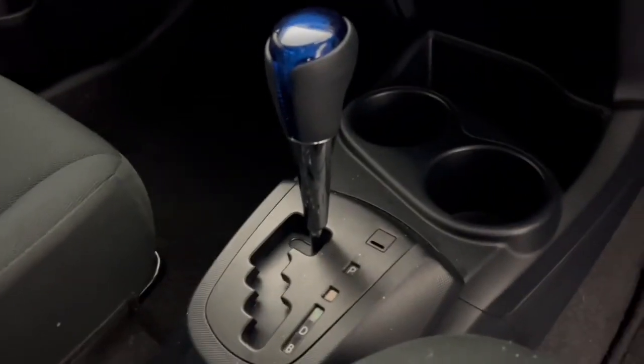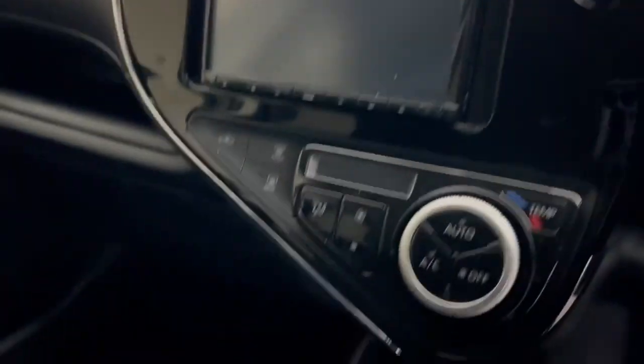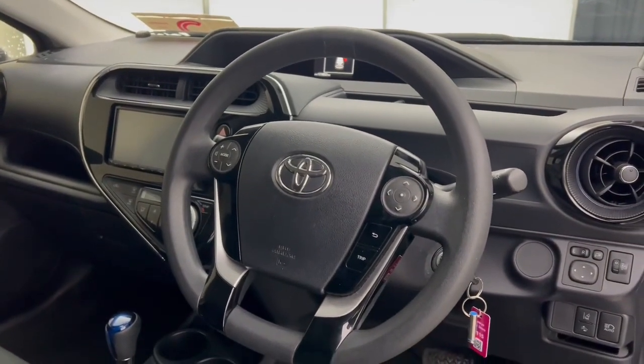You have the automatic gearbox, full screen and digital dash, your air conditioning and climate control. You also have a full multi-function steering wheel.